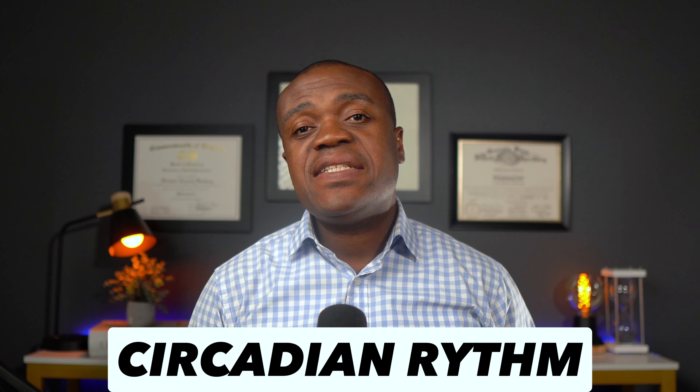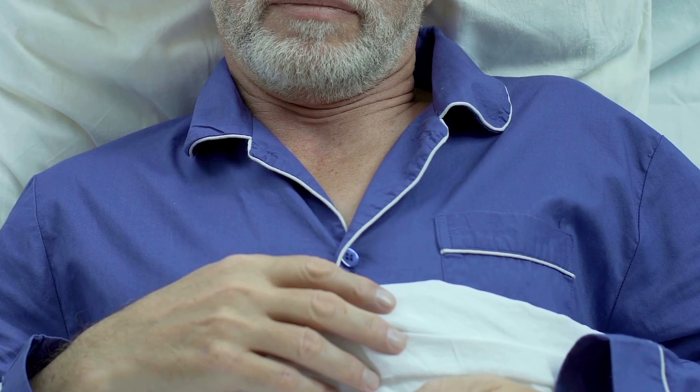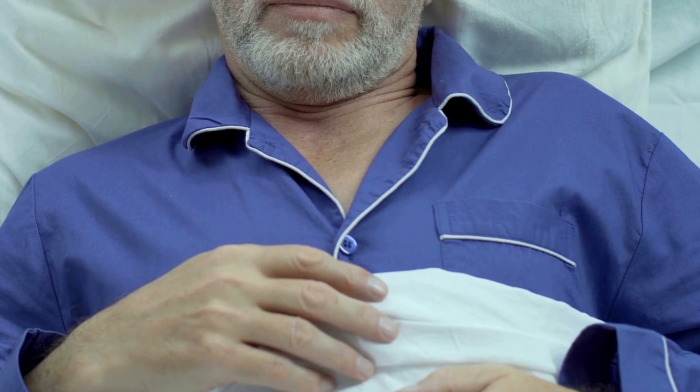Blood pressure also follows a circadian rhythm, meaning it changes according to the time of day and the sleep-wake cycle. Generally speaking, blood pressure is lowest during sleep and rises sharply upon waking up. It peaks in the afternoon and declines in the evening. However, this pattern may vary from person to person depending on your lifestyle and other health conditions.